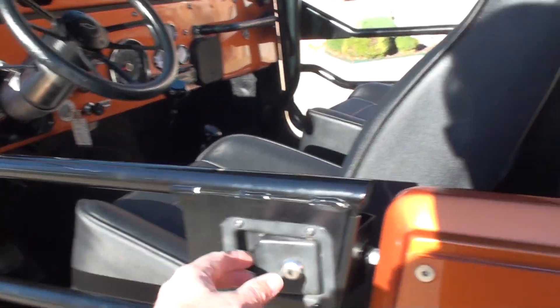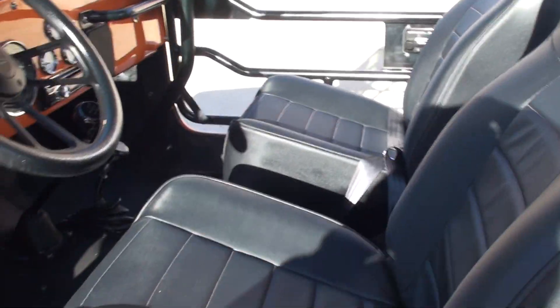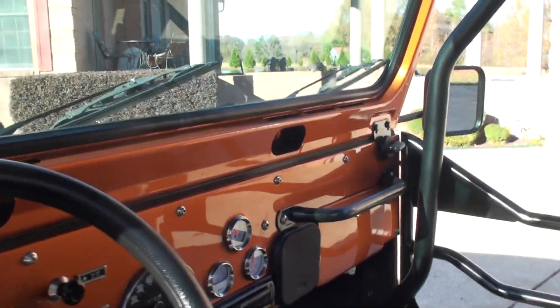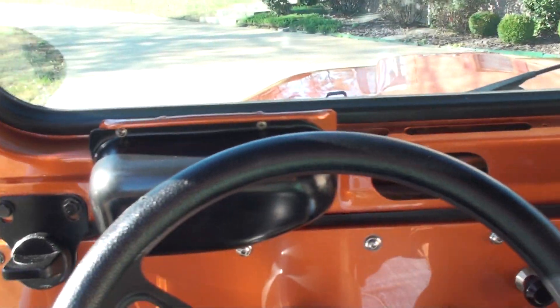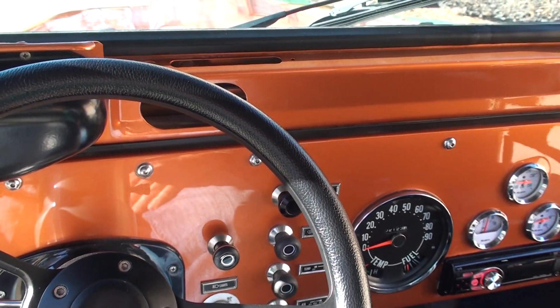It's got tubular side doors that are lockable. Everything's new — new vinyl seats front and back, and a tilt steering wheel that sits pretty high up, so here it's easier with two hands. Beautiful cockpit.